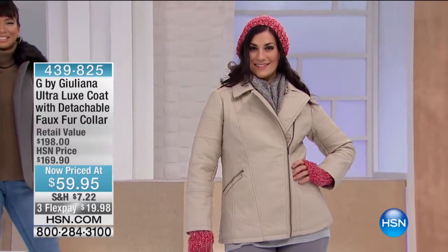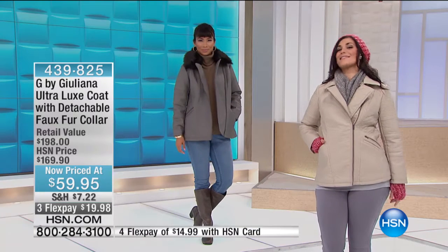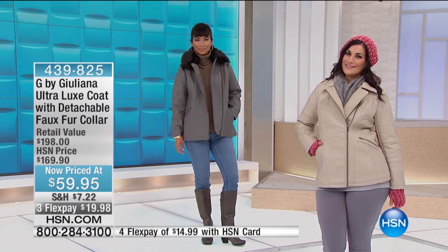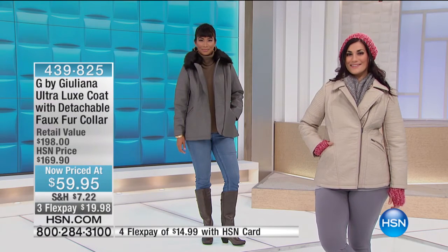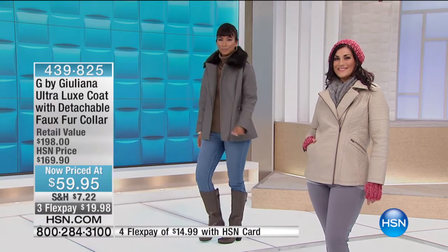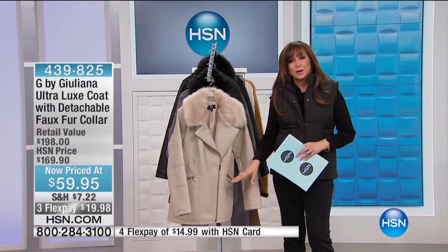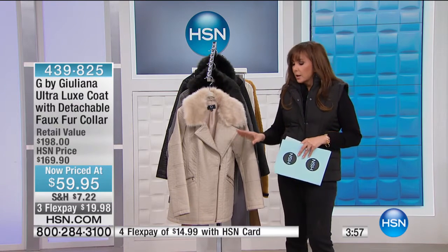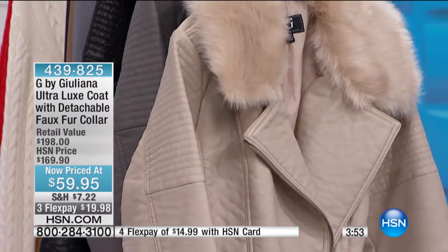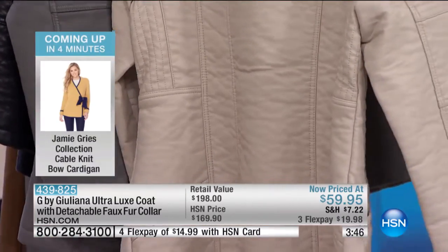The sizes - we have extra extra small through 1X in all of the colors. This would cross-pollinate really nicely with those pants from Iman, although we do have her jacket coming up. It's 29 inches in length, so when we talk about Juliana's fantastic moto jackets, this one's a little bit longer, so she really is calling it a coat. 29 inches is that longer, commuter length, that barn jacket length, versus a crop jacket.